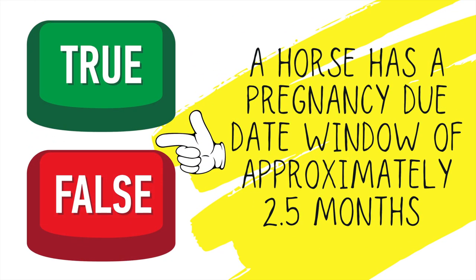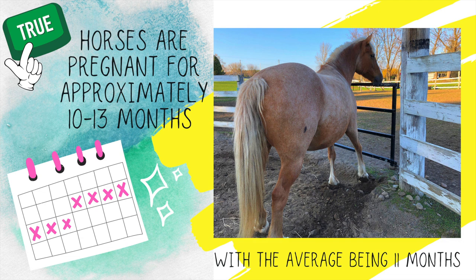While humans have a pregnancy due date window of approximately two weeks, true or false: a horse has a pregnancy due date window of approximately two and a half months. This is true. Horses are pregnant for approximately 10 and a half to 13 months, with the average being around the 11-month mark. But it's really important that you're checking for those signs so you can predict approximately when your horse is going to give birth.